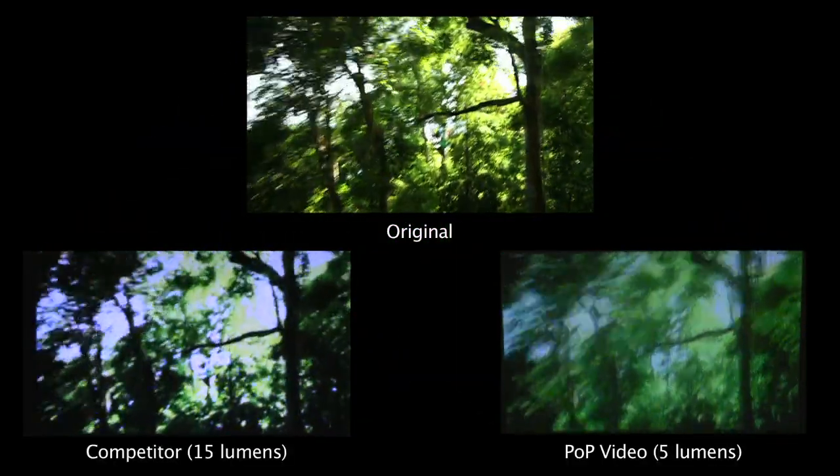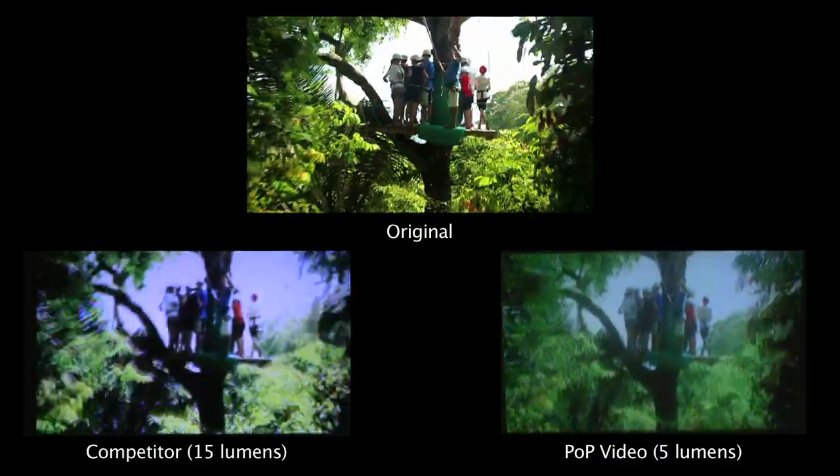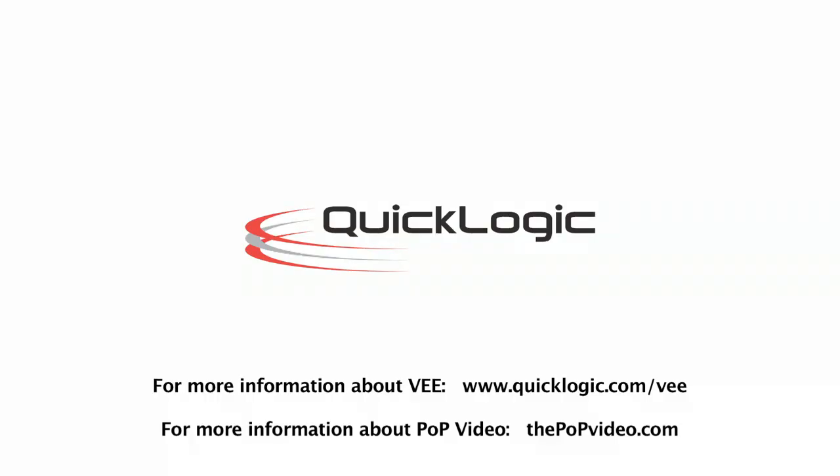Finally, let's show you one more video. So we've looked at enough pictures and enough video to understand that a 5-lumen POP video is definitely outperforming a 15-lumen competing Pico projector. That is directly because the POP video features QuickLogic's V technology, which increases the effective lumens of the Pico projector without increasing the power consumption of the device. For more information on QuickLogic's V, go to www.quicklogic.com/V. And for more information on the POP video, go to thepopvideo.com.